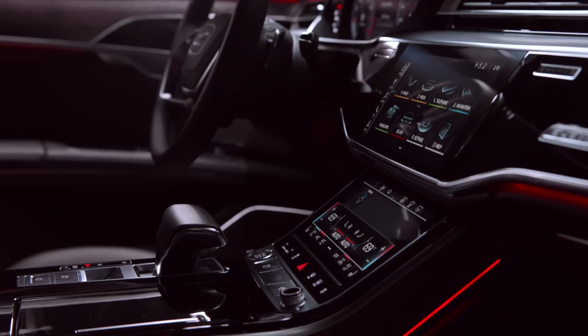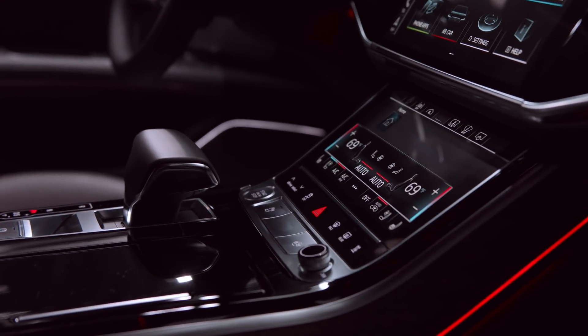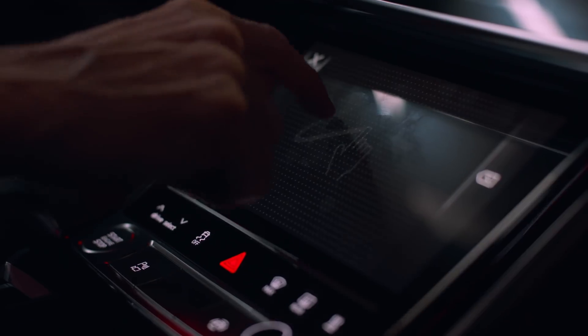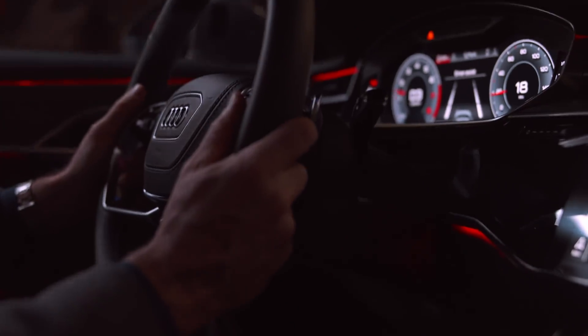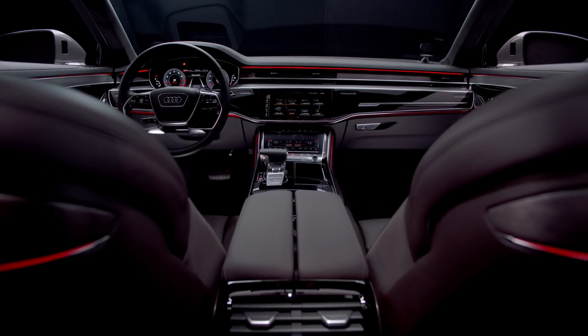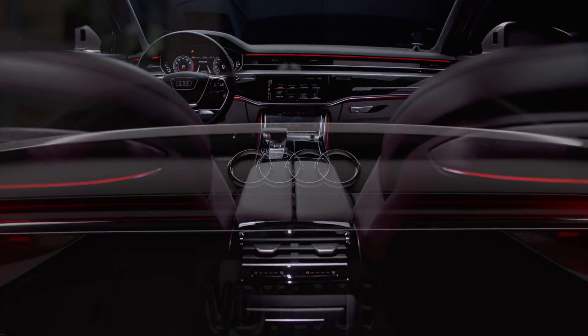Within the 100% touch-optimized system, we have a really easy-to-use system with a lot of functionalities — really intelligent functionalities like the speech dialogue system or the handwriting recognition for an easy way of operating and interacting with the system. We also implemented with the MMI Touch Response a technology that gives our customers the possibility of a touch-based system in the car's interior.